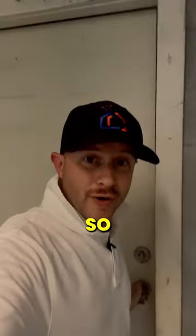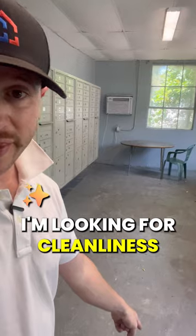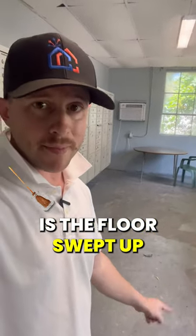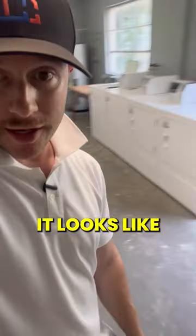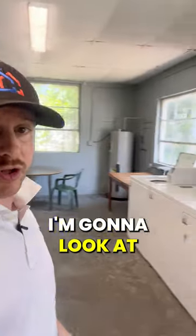In this property, I'm looking for three main things. First, I'm looking for cleanliness — meaning is the floor swept up and clean. In this case, it looks like it needs to be cleaned. I'm also going to walk over and look at the laundry equipment.